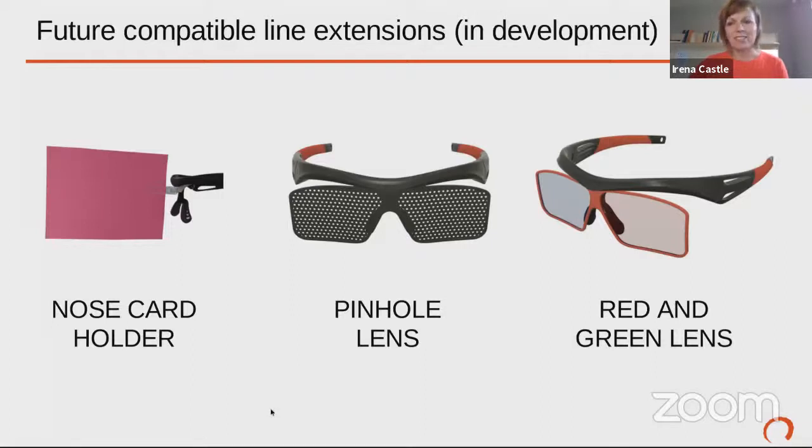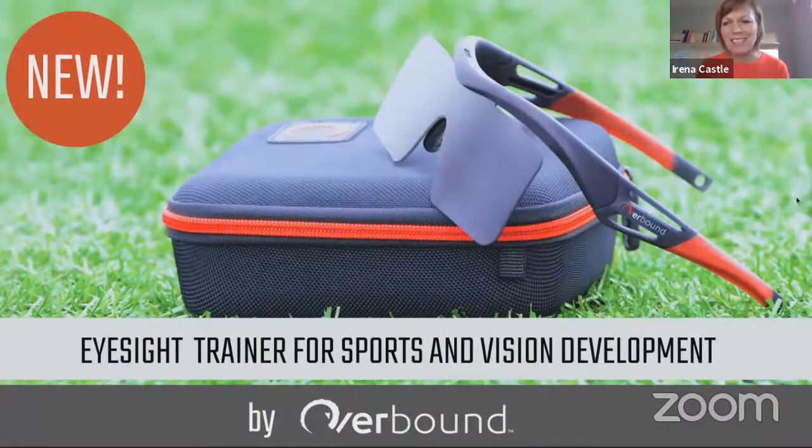That is super awesome — for amblyopia the red and blue or red and green, and the pinhole — this is so exciting! There is also a training protocol included with these goggles for vision development that really leads you to what type of practices you can do with each of the lenses. We recommend doing 10 to 15 to 20 minutes a day of practices, but with goggles like that it's really easy to just pop in a mono-lens and go on with your day.